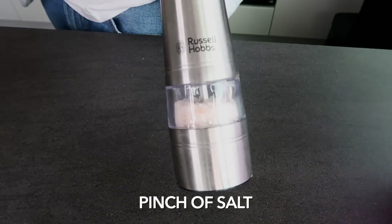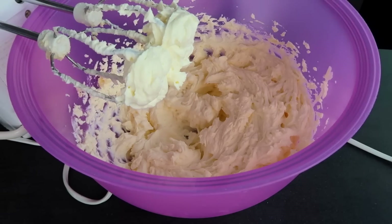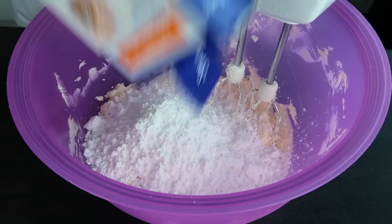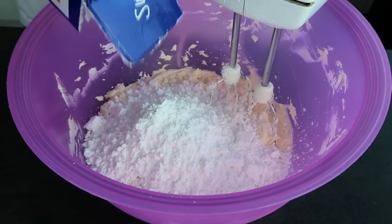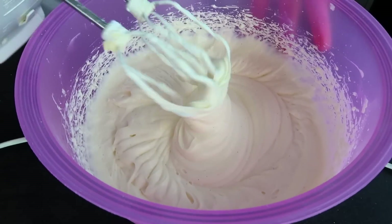First step is to whisk the cream cheese and butter together. After about a minute we add the rest. In the recipe they add all of the sugar at once, beat on low for about 30 seconds and then on high for another three minutes. I've got my cakes here and the cream cheese frosting, but I still have to cut off the tops to make them even and straight.